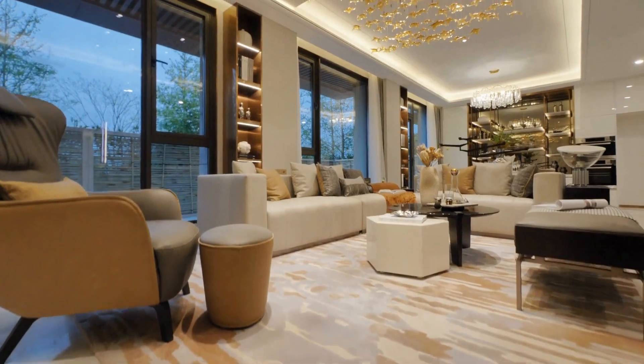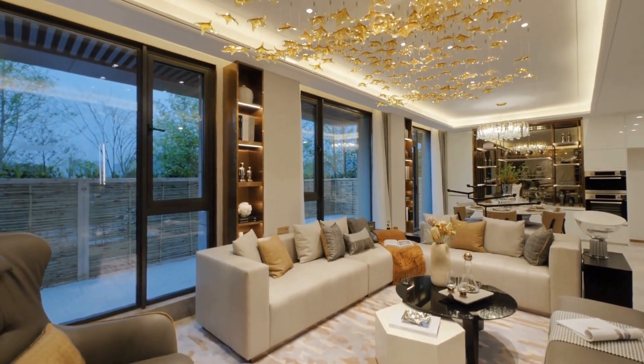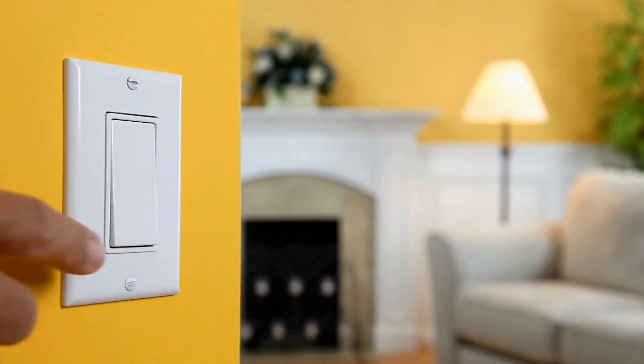Do you know how much valuable energy is being wasted in your home, leading to expensive utility bills? Or how much convenience are you sacrificing due to manual operations? Without knowing it, a lack of proper home automation is probably already costing you a great deal.